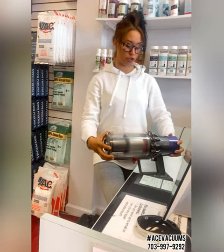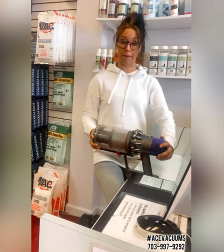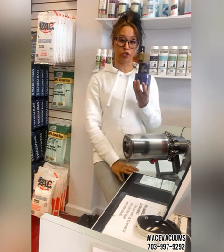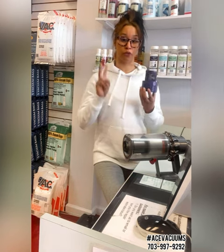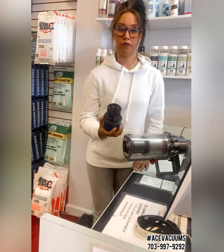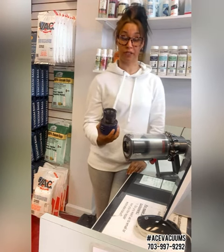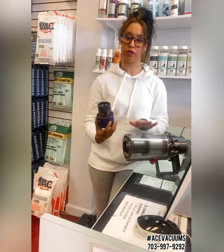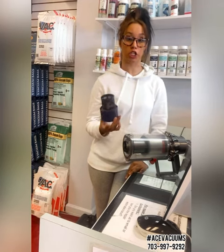Another thing is filters. The filter on this little guy pops off back here — you twist it and pull them out. As a lot of Dyson owners know, Dyson recommends that these are re-washable. I'm not a huge fan of the re-washing system. After a couple of times of washing it, maybe after three or four months, six months, just depending on how much you use it, I do recommend completely changing the filter.